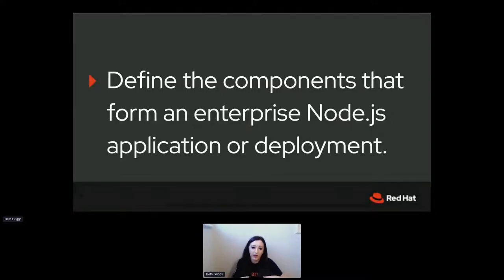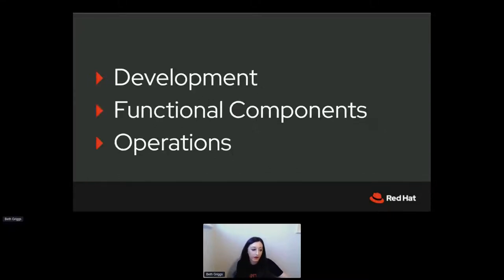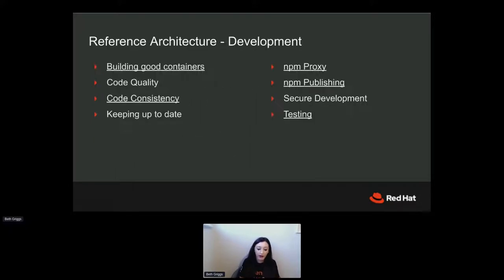Once we've got this group together, our next step is to define all the components that form an enterprise Node.js deployment. We've grouped all of these components into three categories: development, functional components, and operations. Initially, the types of things we've defined as development components are building in containers, code quality, code consistency, how you keep your modules and applications up to date, and some specifics around npm, proxy, and publishing.